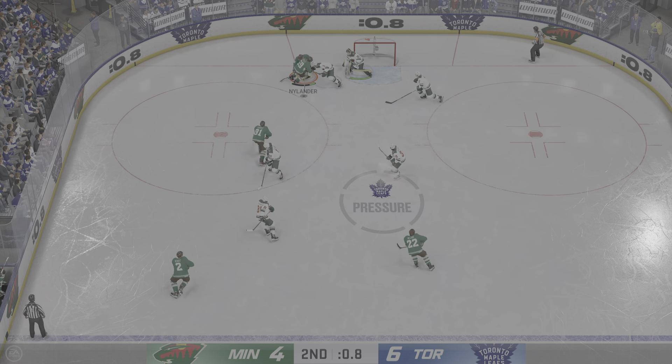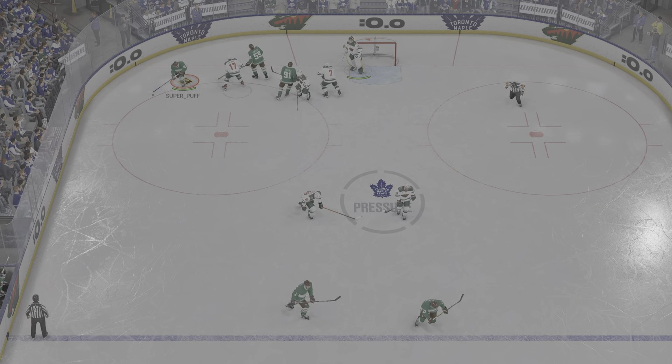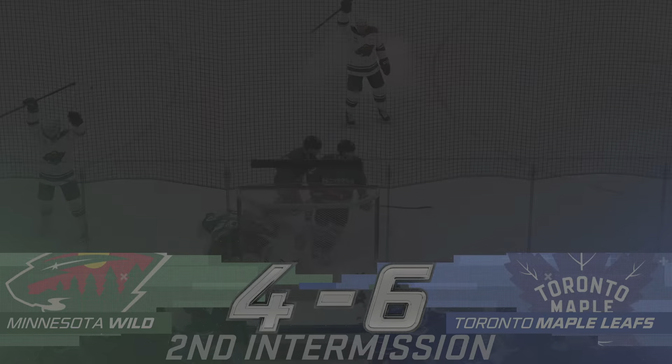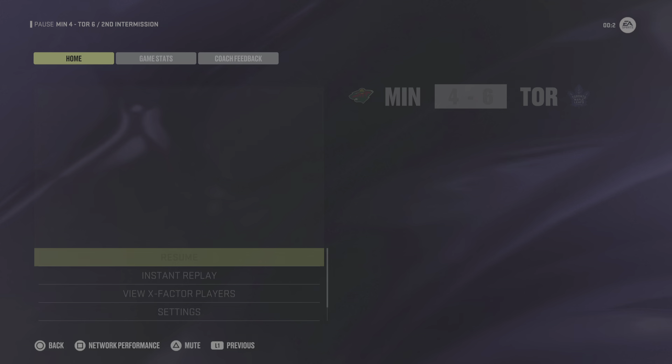Second frame almost done — well inside a minute now. Broken up with the stick in the defensive end, jostling for the puck. Great read by Nylander. There's the horn bringing period number two to an end — 40 minutes down, 20 to go. Third period action is coming up.